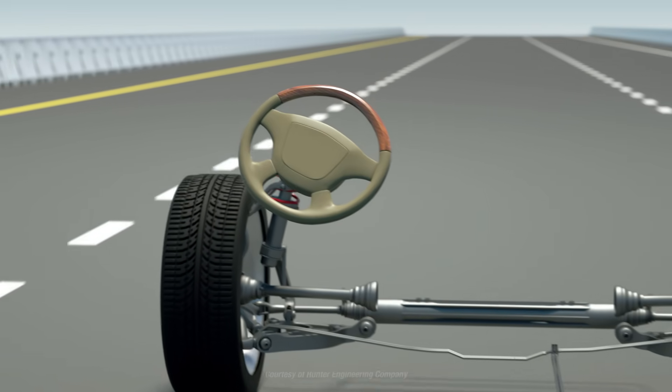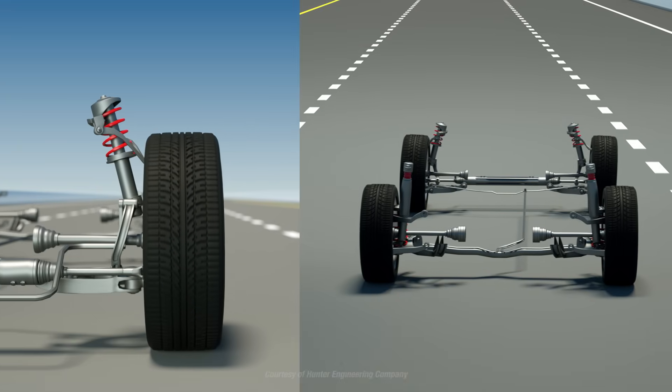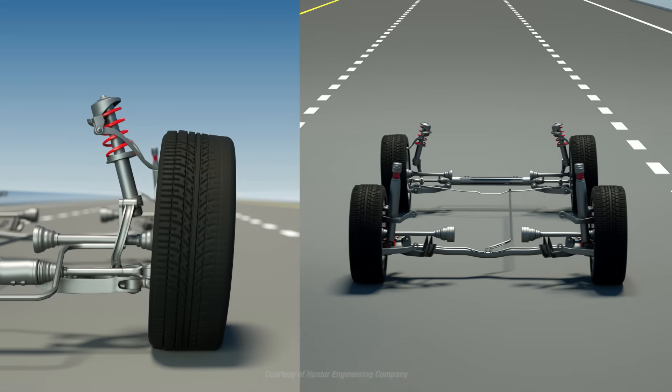So if you see a shift in the position of your steering wheel, irregular tire wear, or if your car is pulling to one side or the other, get an alignment check as soon as possible.